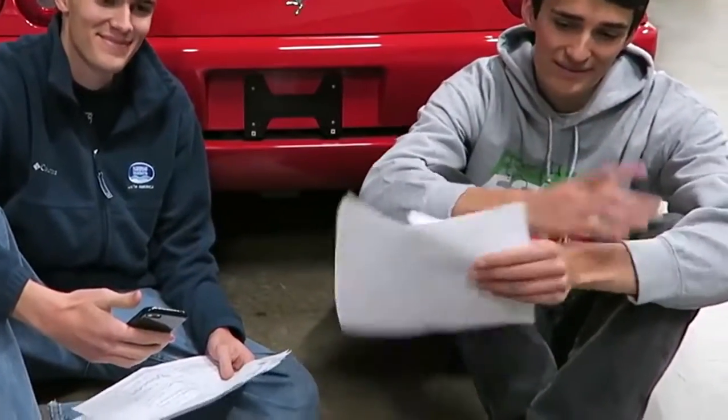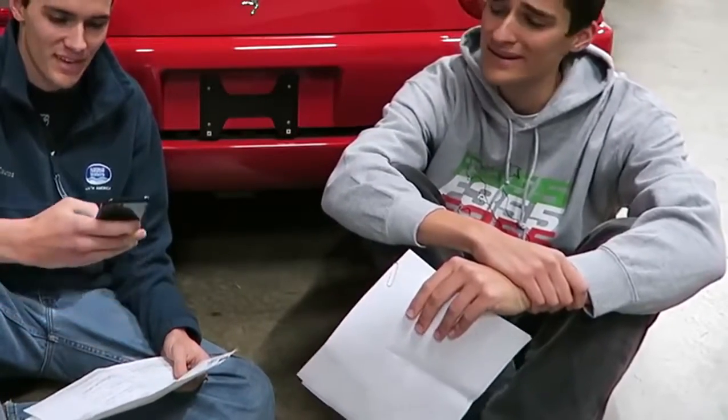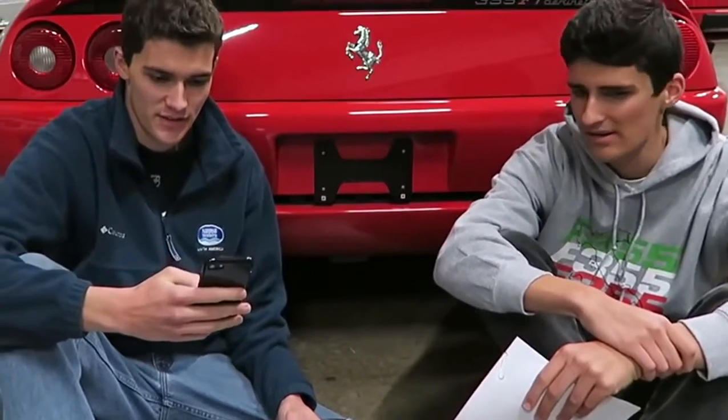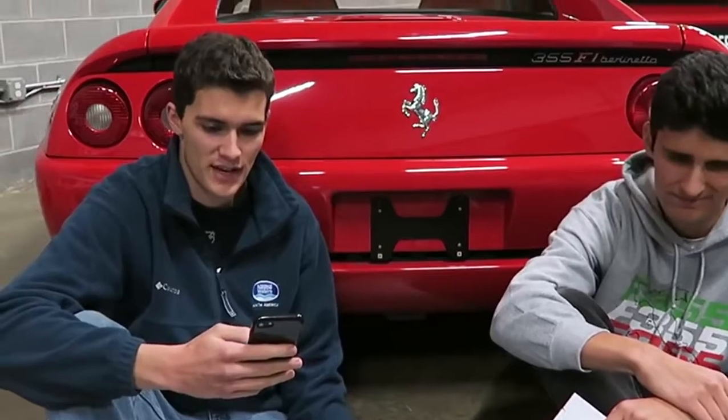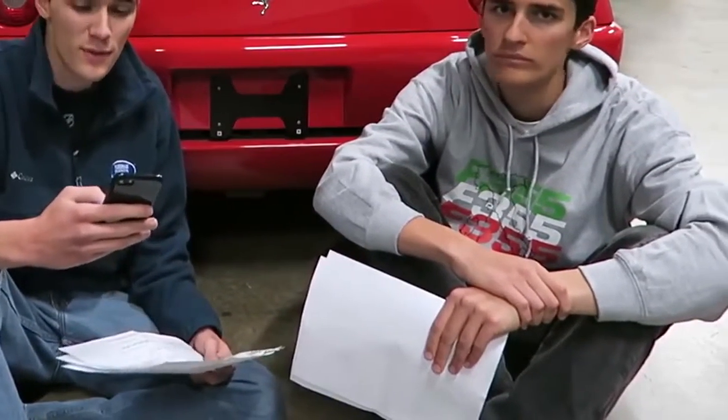One big repair that we did — as you guys remember, five miles after we bought this car it breaks. Typical JR luck. It ended up needing a full clutch job and other items: the flywheel gets resurfaced, all the associated gaskets, F1 sensors — because while you're in there, you know. And that one rang up to a grand total of $6,746.49.